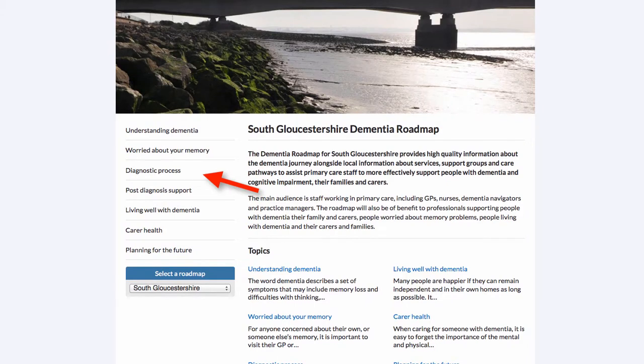On each page of the Roadmap, over on the left hand side, we have a navigation menu which is split into seven topics designed to reflect the stages of the dementia journey. Starting with awareness and understanding about dementia, through to people who have concerns or are worried about their memory, then the Diagnostic Process, Post Diagnosis Support, Living Well with Dementia, Carer Health and Planning for the Future.